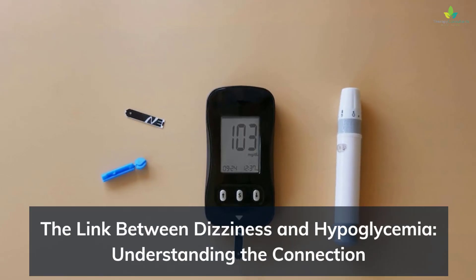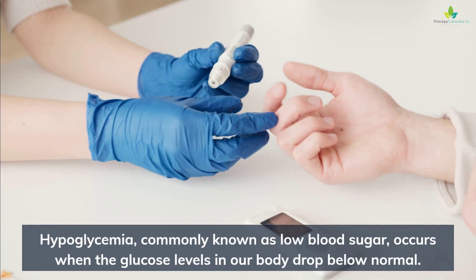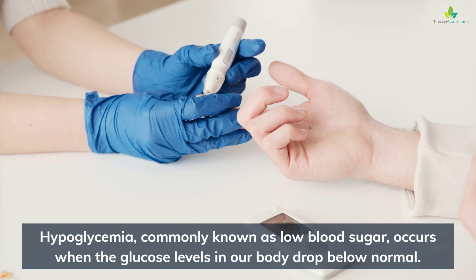The link between dizziness and hypoglycemia: understanding the connection. Hypoglycemia, commonly known as low blood sugar, occurs when the glucose levels in our body drop below normal.